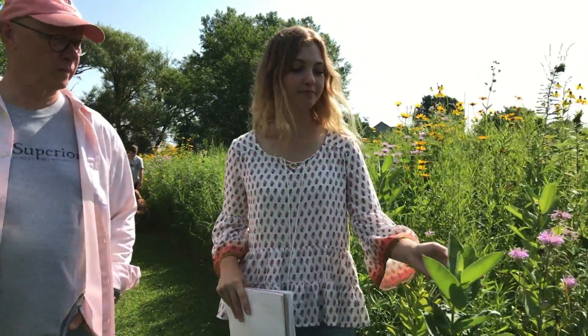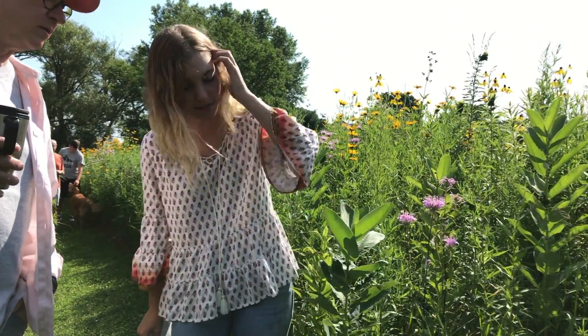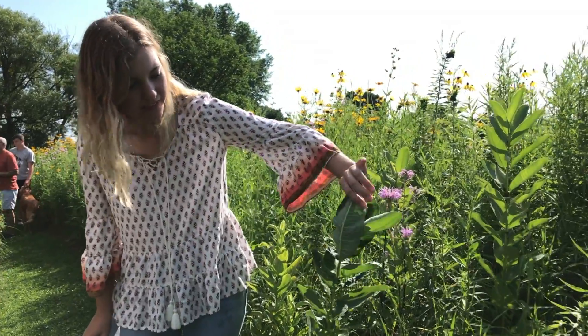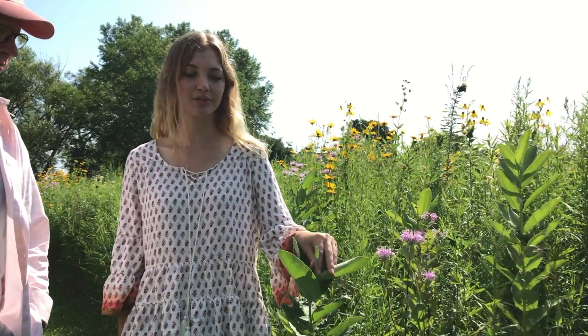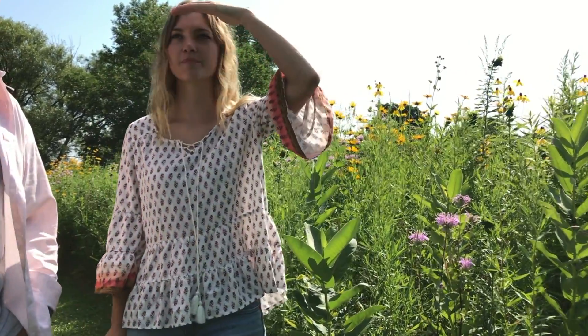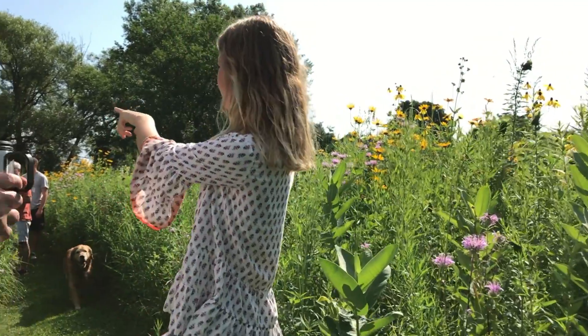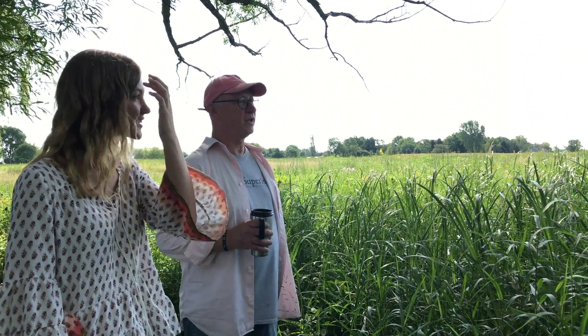Right here this is common milkweed — a monarch-loving plant. They lay their eggs on it. I don't see any on this one, but a lot of people consider this a weed — I mean, it is in the name. But people should appreciate it more, because this is what monarchs love and really need to survive. You can see a lot of monarchs flying around today. This year we've had a lot of swallowtails and monarchs — more than last year actually, which is a great sign. This is good stuff, but it's really sharp so you gotta be careful.